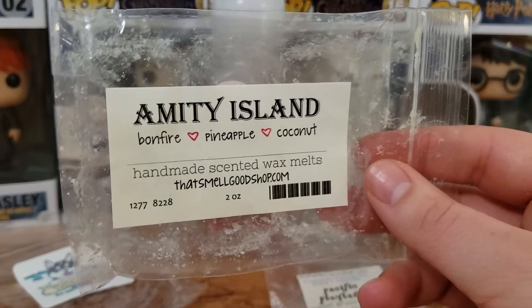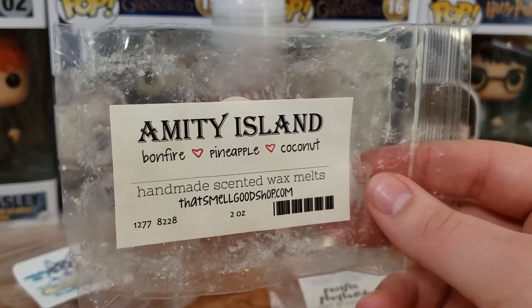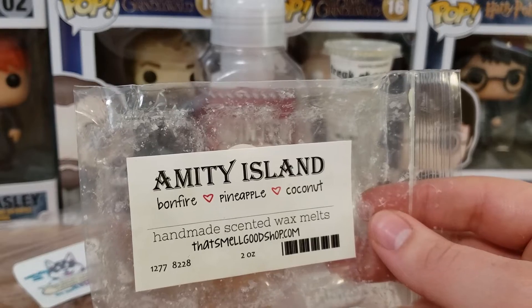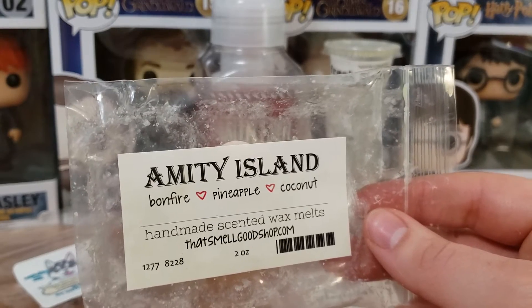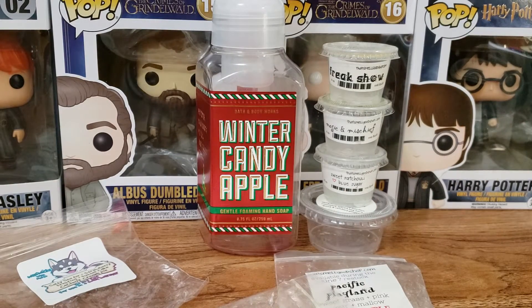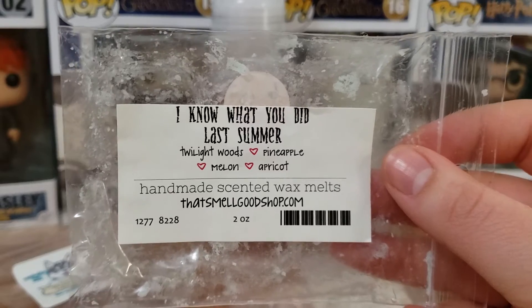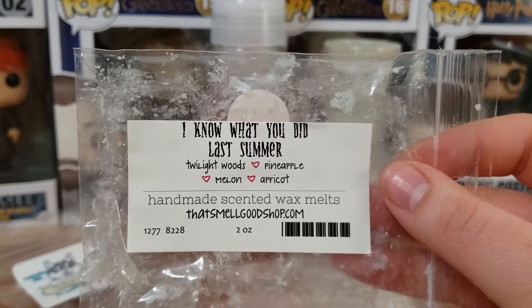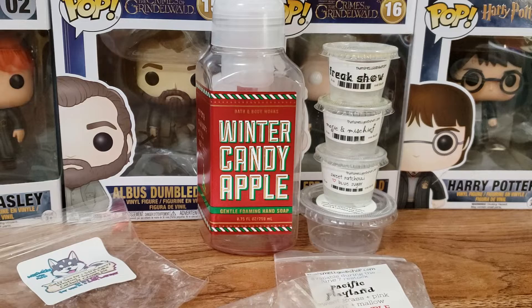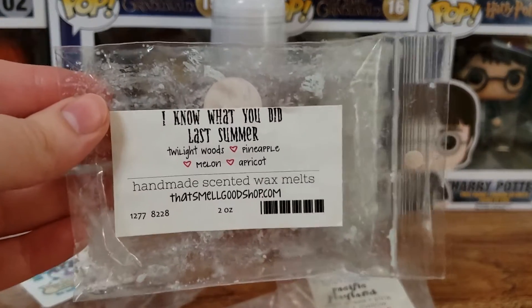Next up we have Amity Island Bonfire Pineapple Coconut. I did not like this at all. The coconut in here smells very, very artificial to me. Sometimes coconut smells good, but other times it smells very waxy and plasticky to my nose, and that is the kind of coconut I got in here. I wouldn't recommend it. Next, this one is I Know What You Did Last Summer — Twilight Woods, Pineapple, Melon, and Apricot. This one was really, really nice. It's such a pretty scent — something I would get in a perfume from her. The Twilight Woods was definitely the strongest; that is a powerful scent, and this one threw very well for me.